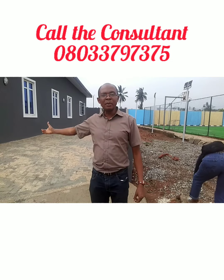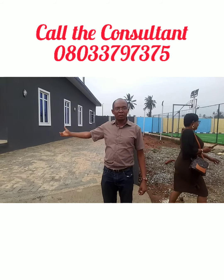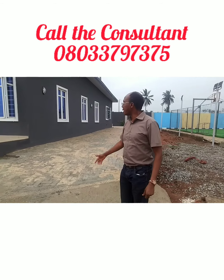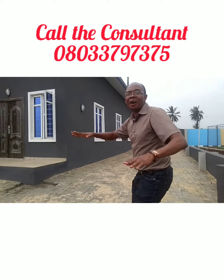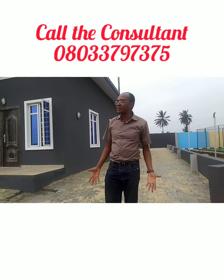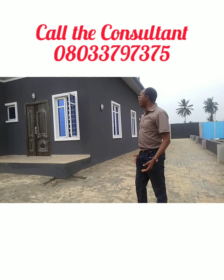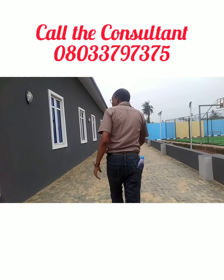Behind me is a 3-bedroom bungalow. And as I'm talking, clients are already living in this estate, though some units are still available.